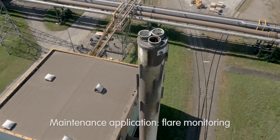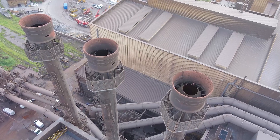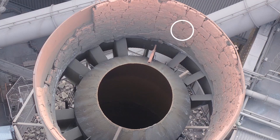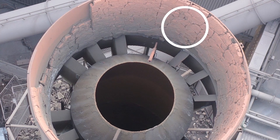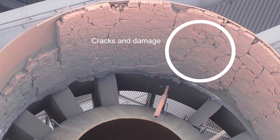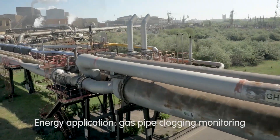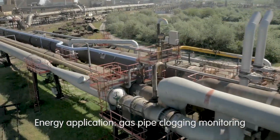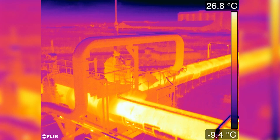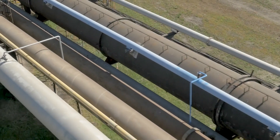Protective refractories in industrial flares are subject to high thermal stresses leading to corrosion. Aerial inspection can provide an accurate diagnosis of potential internal leaks. Accurate infrared monitoring of the hot gas pipe network by UAVs enables us to detect the slight increase in thermal resistance due to particle deposits inside the pipe, and thus optimize maintenance operations.